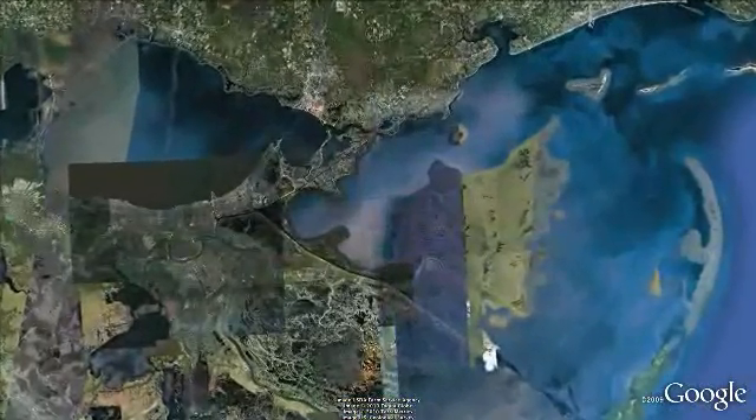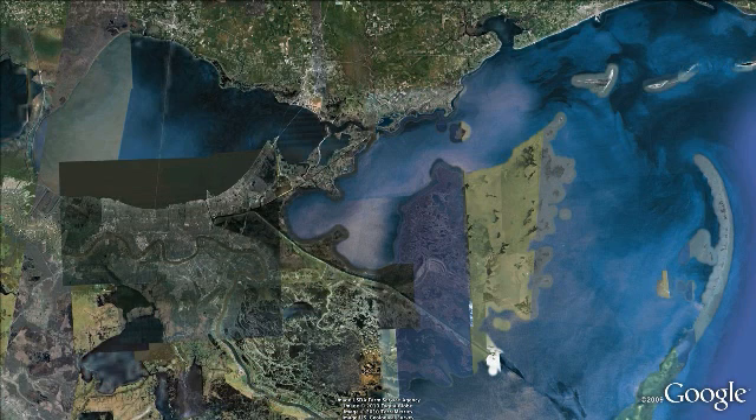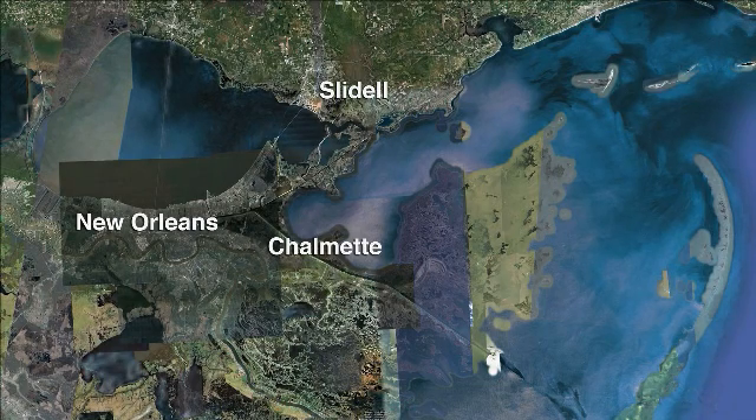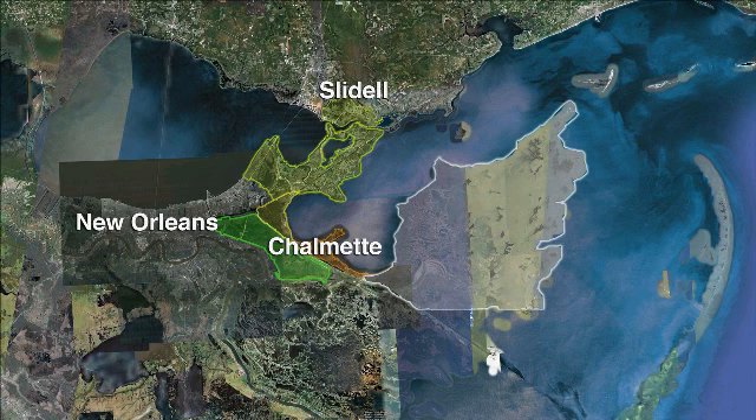The area affected by the MRGO — the study area — is about 3.8 million acres. MRGO ecosystem restoration planning is focused on six major areas: the East Orleans Land Bridge, the Central Wetlands, the Golden Triangle, the South Lake Bourne area, the Biloxi Marshes, and marshes around Bayou Taraba.